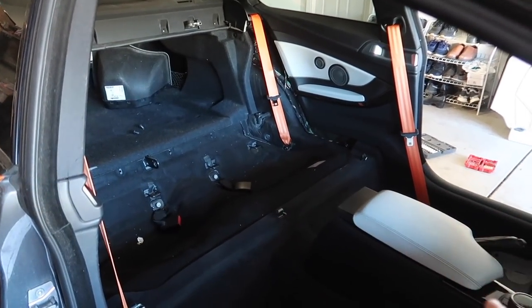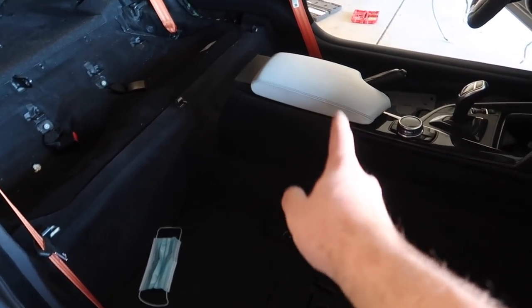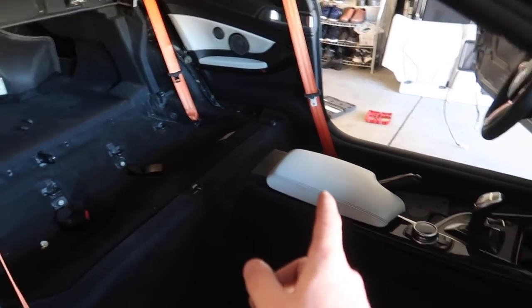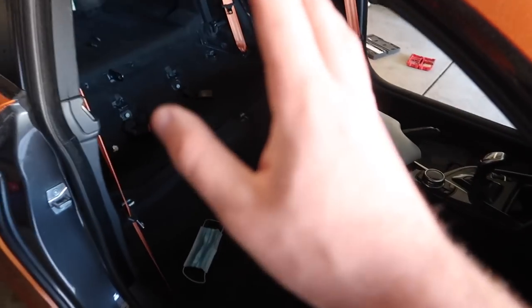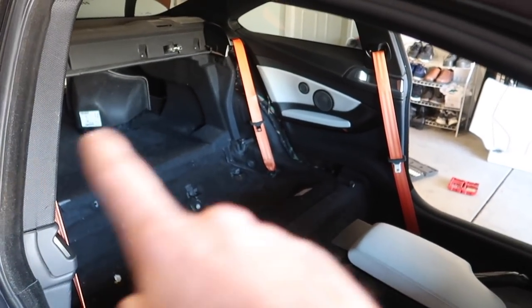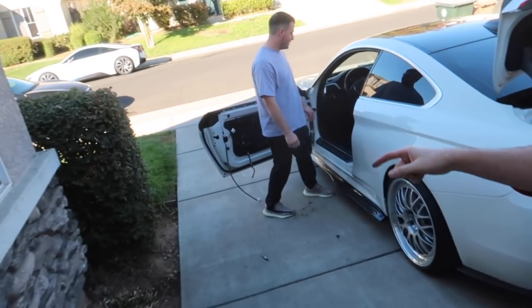We got most of the full interior out — actually, I still need to get the door panels and the center console out. I'm keeping the beautiful copper seat belts and the copper steering wheel because it complements the wrap really well. Just to correct myself before I get bashed in the comments — I don't want to disrespect Gage — this is actually a 440i, a 2017. I didn't know that in 2017 they had the B58; I thought that started in 2018. My bad.